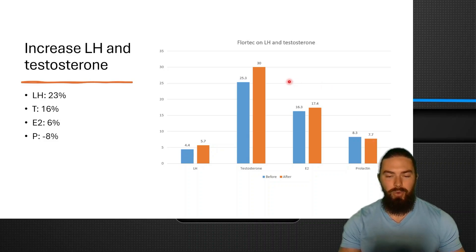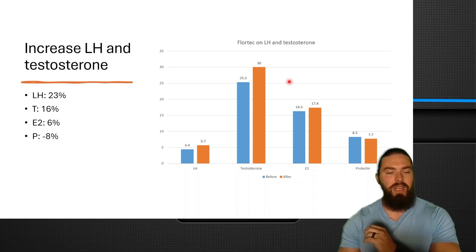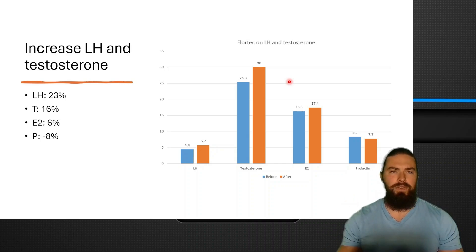That's a 160 nanogram per deciliter increase in testosterone, though it was quite slow — the study was over six months. Now I'm going to show you the ingredients, and if you use much bigger doses you might be able to get much faster results.